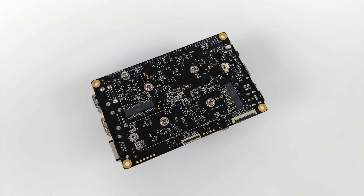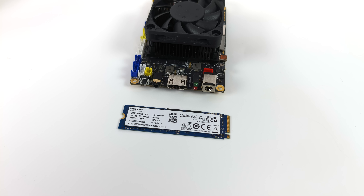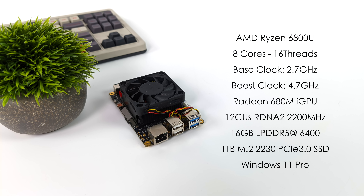This will support an NVMe SSD PCIe 3.0 up to 4 terabytes. I'm going with a simple Kingston 512GB drive with Windows 11 Pro installed on it. Since we have the Ryzen 7 6800U, we get 8 cores, 16 threads, a base clock of 2.7GHz and a boost up to 4.7. I've actually noticed it seems downclocked to 3.9 from the BIOS — it could be that at 35W it's not boosting high enough. We also get the Radeon 680M iGPU, 12 compute units based on RDNA 2, running up to 2200MHz, with 16GB of LPDDR5 at 6400 megatransfers per second.